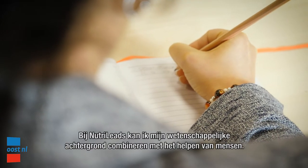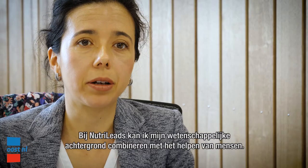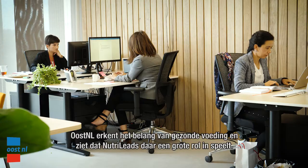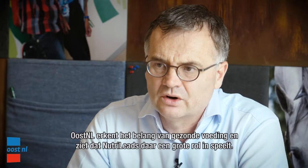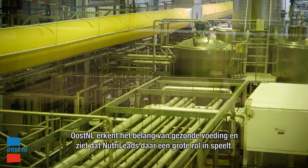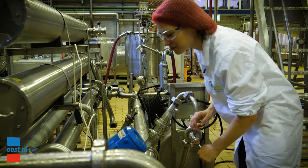Here at NutriLeads I can combine my scientific background with helping people. OZNL recognizes the importance of nutrition and health, and recognizes NutriLeads as a company that can be leading in this area.